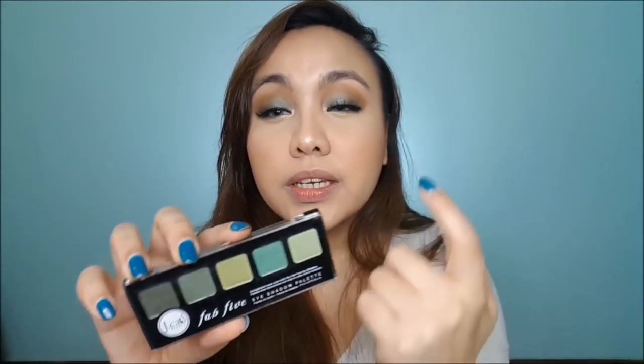By the way guys, for my eyeshadow, I used the J-Cat Fab 5 eyeshadow palette in the shade Jaded Wasteland. It's all green and stuff. I applied contour powder in brown all over my crease and then the light green in the middle — just in case you're interested in what's on my eyes.